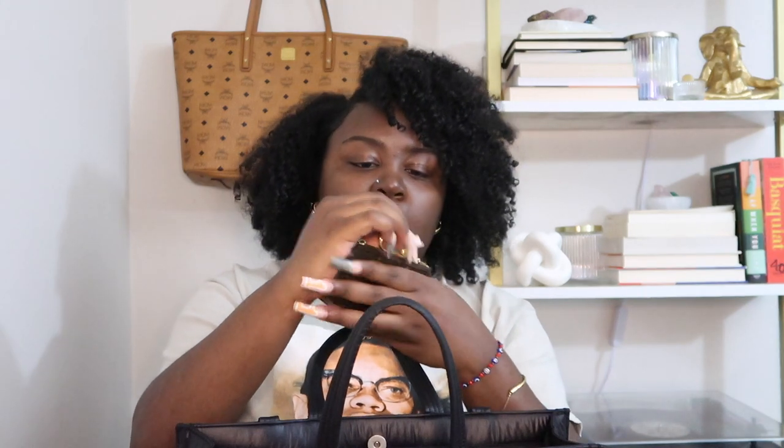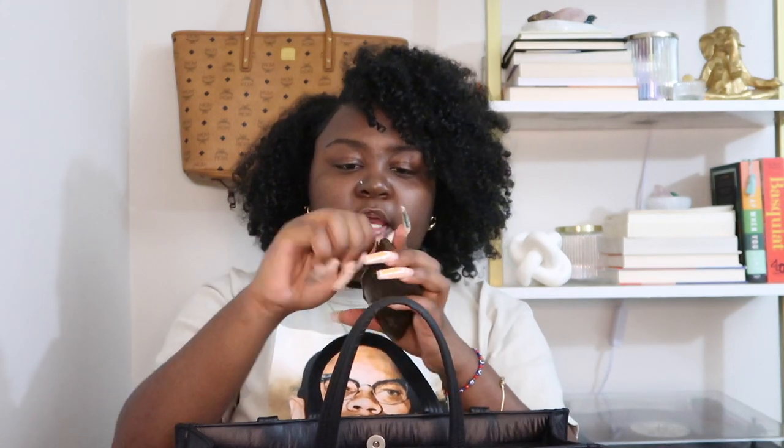This piece also has a clasp on it so you can click it to stuff. I used to use this as my wallet until I got the Recto Verso. Right before I got the Recto Verso I was like, 'I really need a larger wallet because this is super small.' I still use this as a card holder — if I'm downsizing to a smaller bag, I'll just put my cards in here.